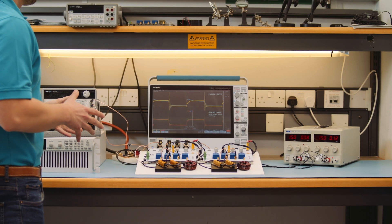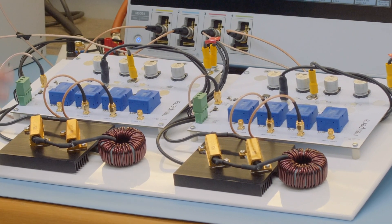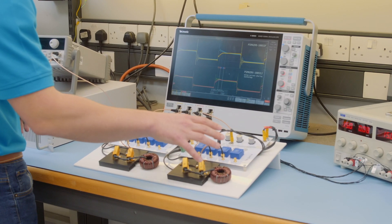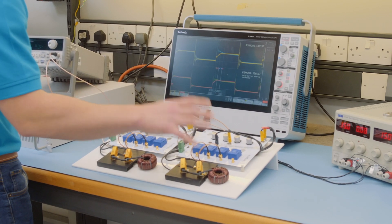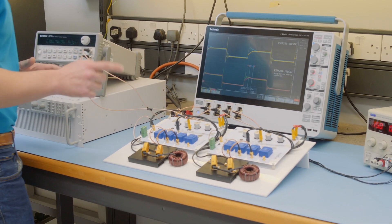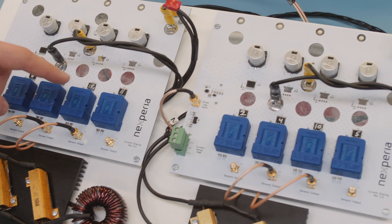In this demo, we have two identical setups with four MOSFETs driving an inductive load. This is the control group, and this is the board using the new sharing technology. Here we have a mismatched device on this point and a mismatched device on this point.